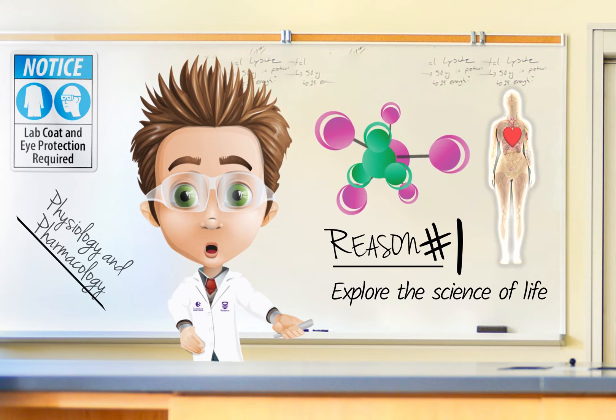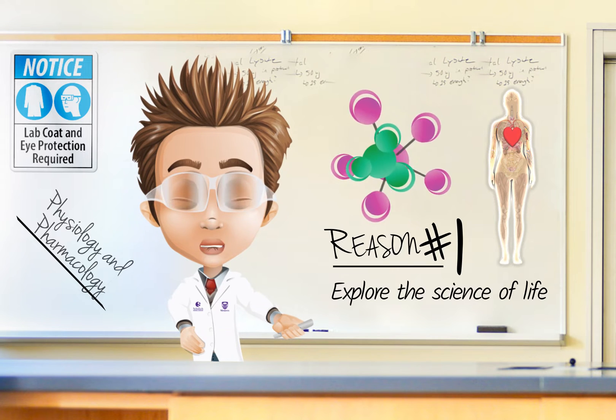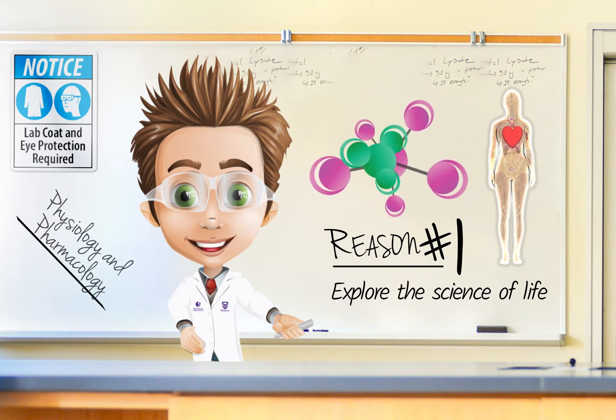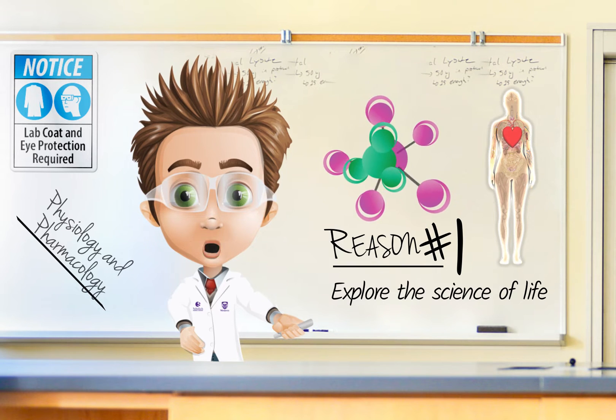Pharmacology is the study of drugs and their effects on living systems. It examines the chemical properties of drugs, their biological effects on the body, and how they are used to treat disease.